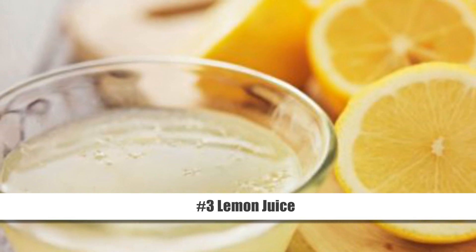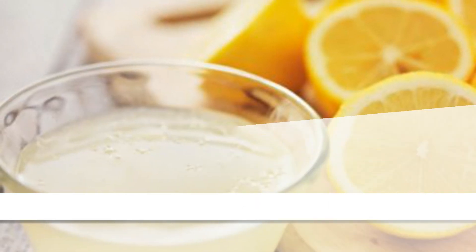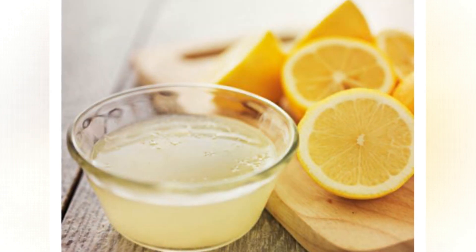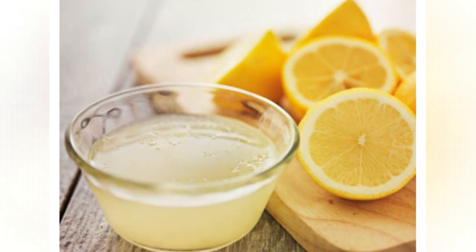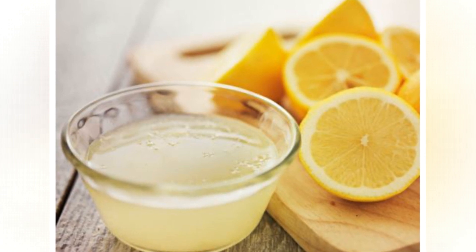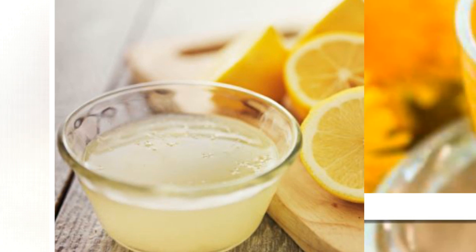Number 3: Lemon Juice. As you may know already, lemon juice helps flush out excess fluid and toxins from your body. All you need to do is mix 2 tablespoons of lemon juice in a cup of warm water. You can also sweeten it with honey. Drink the solution once daily for a few days or until you see improvement.